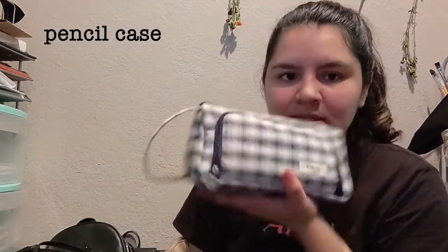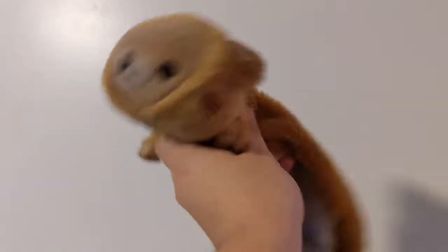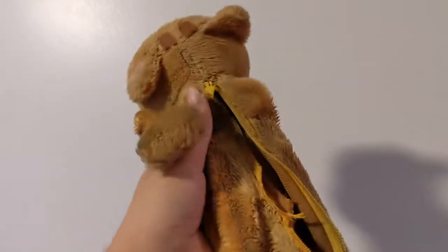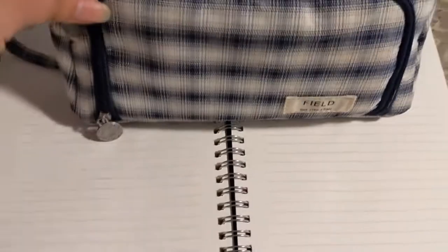Another thing I carry, since I carry my journal, is of course my pencil case. I recently bought this one because I had a little tiger relacuma pencil case that I've had since high school. But my dog found it and decided it was a chew toy. After he bit it and used it as a toy, it was destroyed and it wouldn't close anymore. So I got this pencil case.